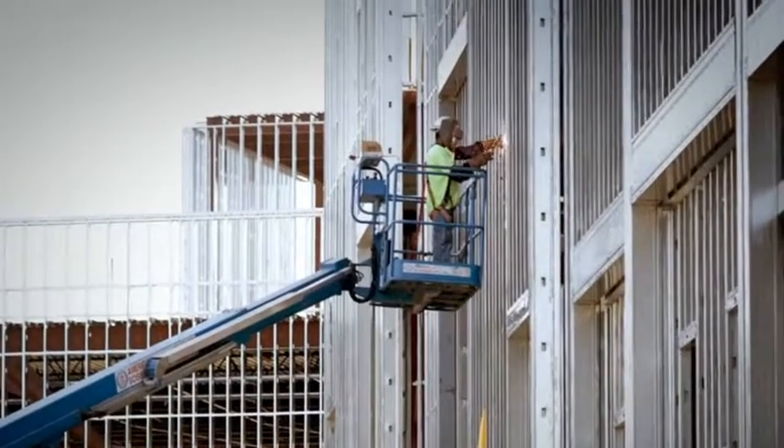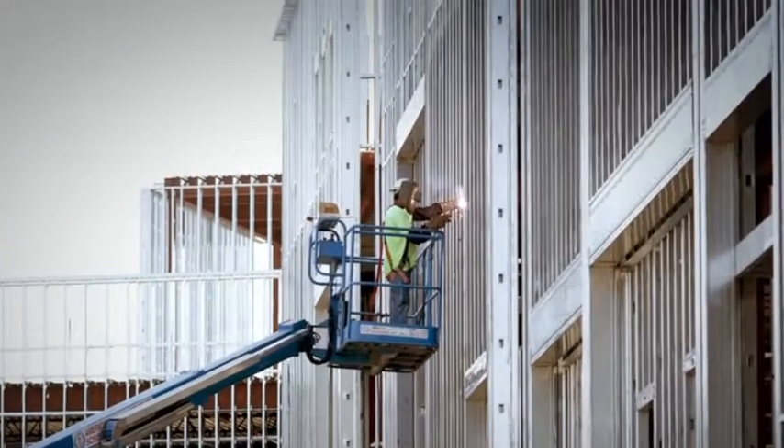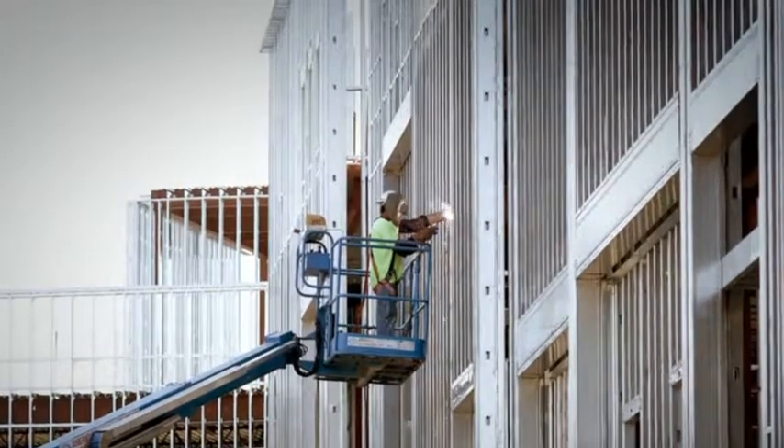When your board determines that large-scale projects are necessary, a capital campaign may be required for the project to be financially feasible. Betsy recommends you take a close look at your community's ability to support the project before giving it the green light. Capital campaigns are very difficult but can be so rewarding when they are successful. It's important for library boards to understand all the steps involved.